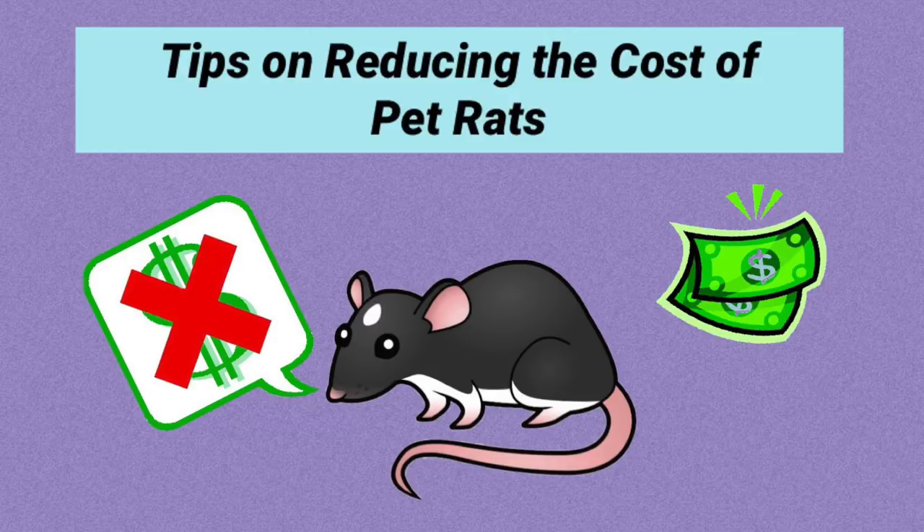Hello everyone, this is Shadow the Rat, and in this video I thought I'd go over some tips on reducing the cost of pet rats.